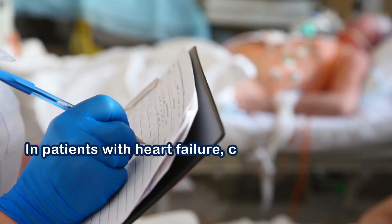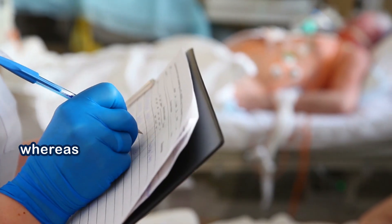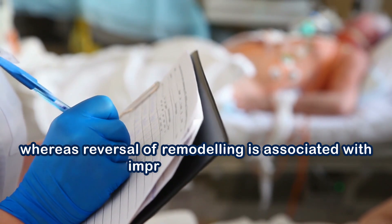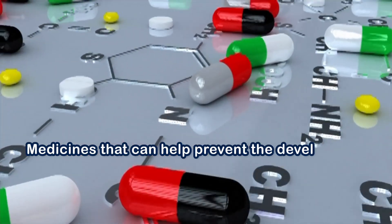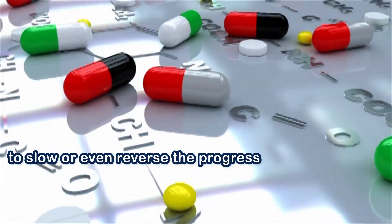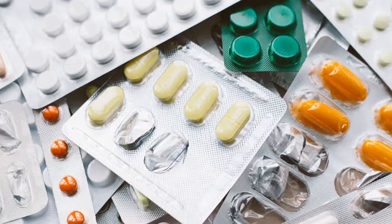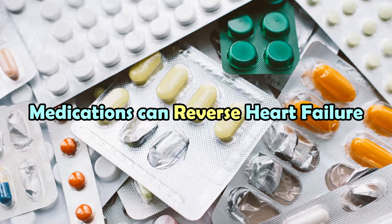In patients with heart failure, cardiac remodeling is associated with poor prognosis, whereas reversal of remodeling is associated with improved outcomes. Therefore, medicines that can help prevent the development of cardiac remodeling are critical to slow or even reverse the progression of the disease. In this video, we are going to look at several medications and how they can reverse heart failure.